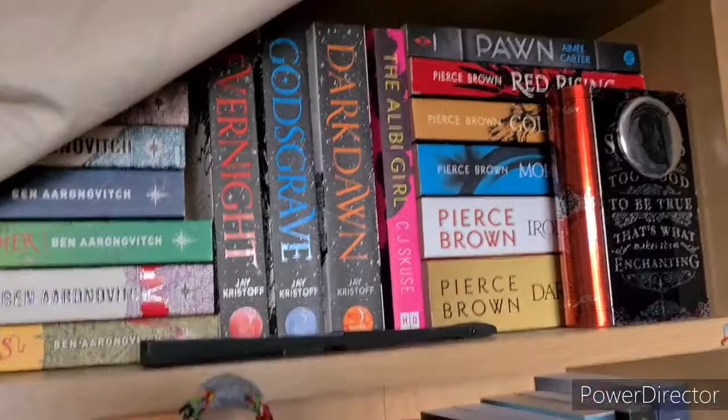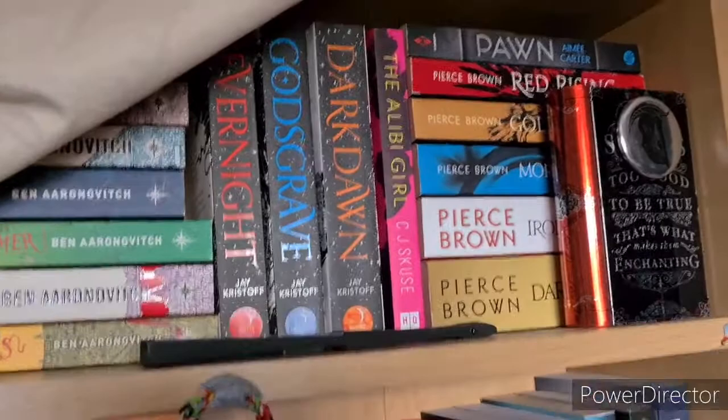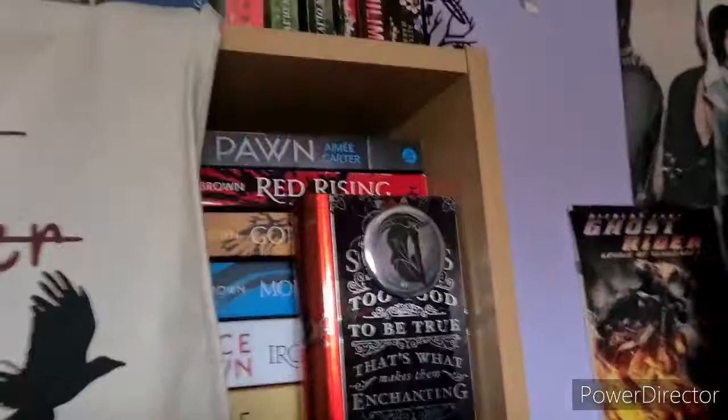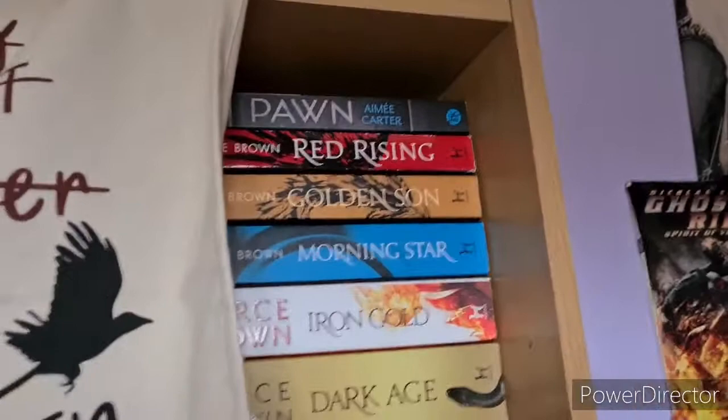Then we have the Nevernight trilogy by Jay Kristoff: Nevernight, Godsgrave and Darkdawn. And we have a bright pink thriller — The Alibi Girl by C.J. Skuse.